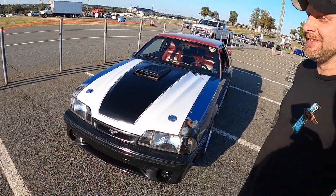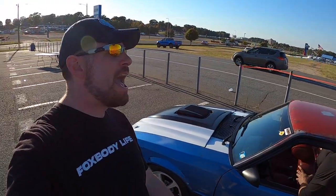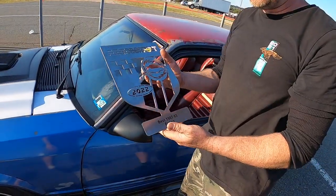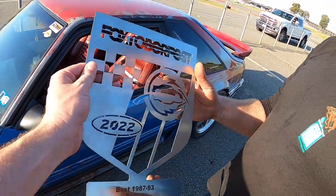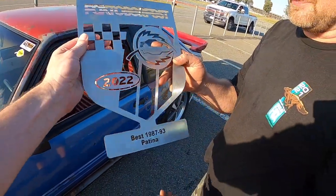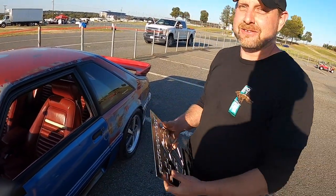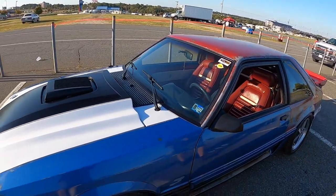You brought something home today — you actually won an award. It was a brand new category; you're the inaugural award winner of Best Patina. That's a nice word for it. I love patina cars — that's what I'm trying to do with my own car. So how did this one sort of end up like this?